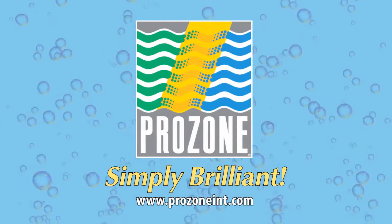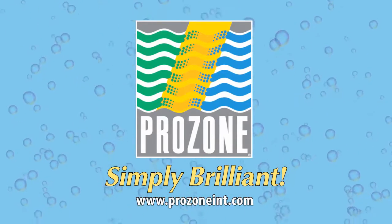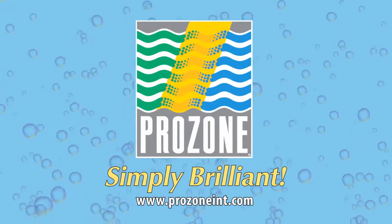Simply brilliant. By Prozone, makers of the original and most innovative patented advanced oxidation process system on the market.